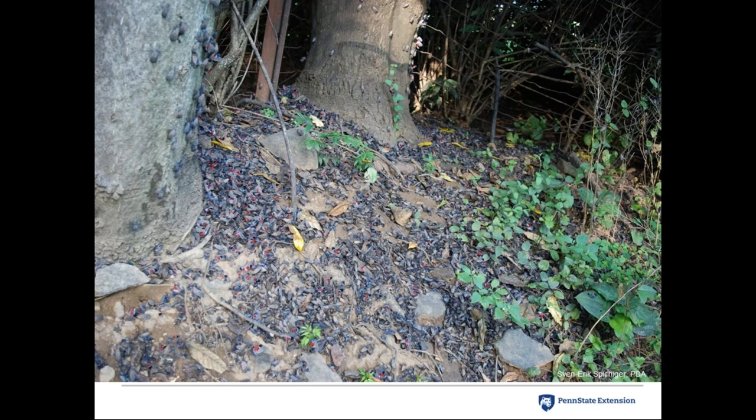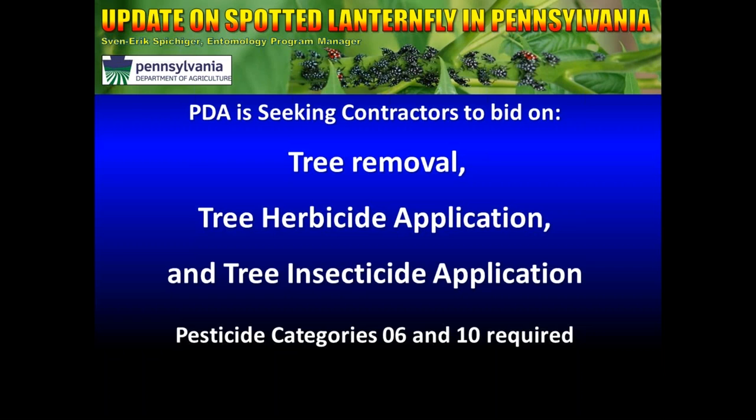The trap tree strategy can kill large numbers of spotted lanternfly — pictures show dead bodies under treated trap trees. Private residents are implementing this at their own expense, and contractors are also being sought. PDA is seeking contractors to bid on tree removal, herbicide application, and tree insecticide application as part of the eradication program. Interested parties need a commercial pesticide license in categories 6 and 10 in Pennsylvania and can contact PDA or the Montgomery County extension office.